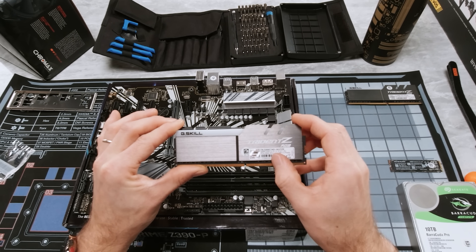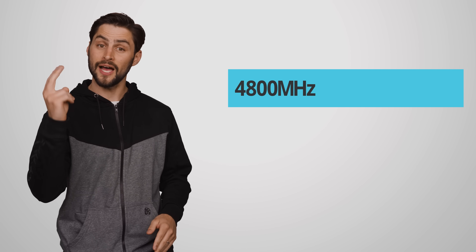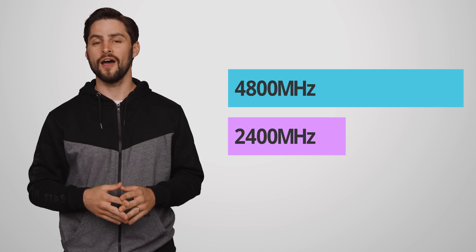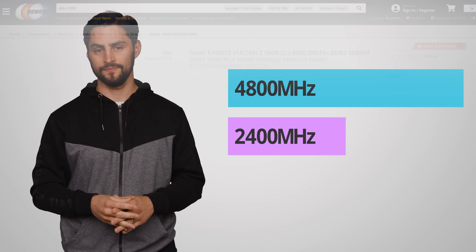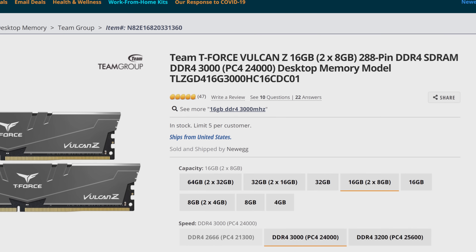DDR5 is expected to be twice as fast as DDR4, which mainstream PCs have been using for years now. The manufacturing goal for DDR5 was to run kits at 4,800 megahertz, which is double DDR4's standard speed of 2,400 megahertz. But many of us are running our DDR4 kits at 3,000 megahertz and beyond today, meaning the stock improvements don't seem to be that impressive at face value.